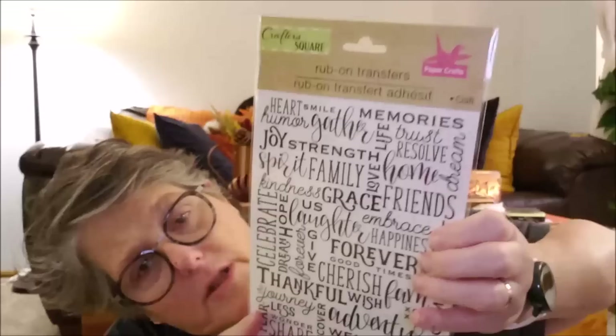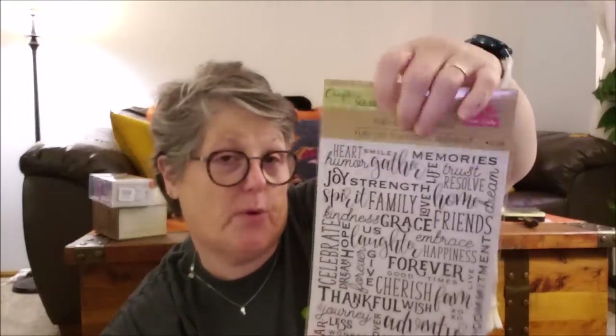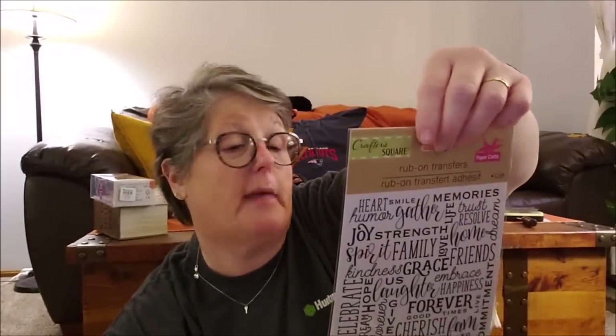I picked up these rub-on transfers — I'd seen other people haul them but never found them at my store. They have all kinds of words: heart, humor, smile, gather, memories. They're fabulous and what I do is cut out the specific word I want to use, or try to rub it off individually. These are not stickers — they're rub-on transfers so you need a hard surface like wood, a painted surface, or paper. I'm not sure if they'd stick to glass.